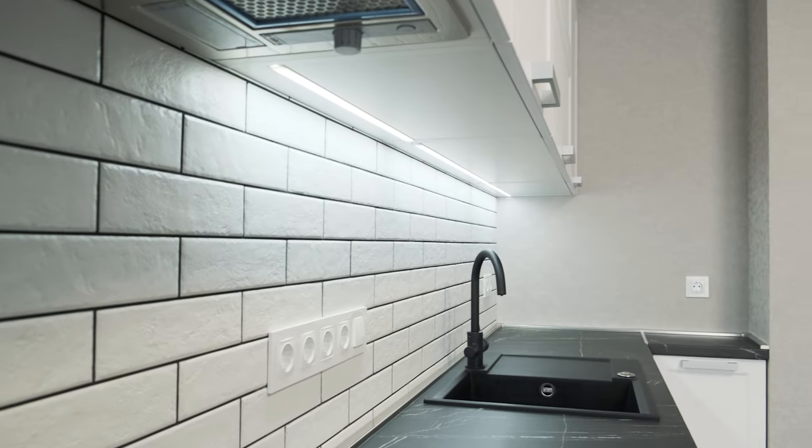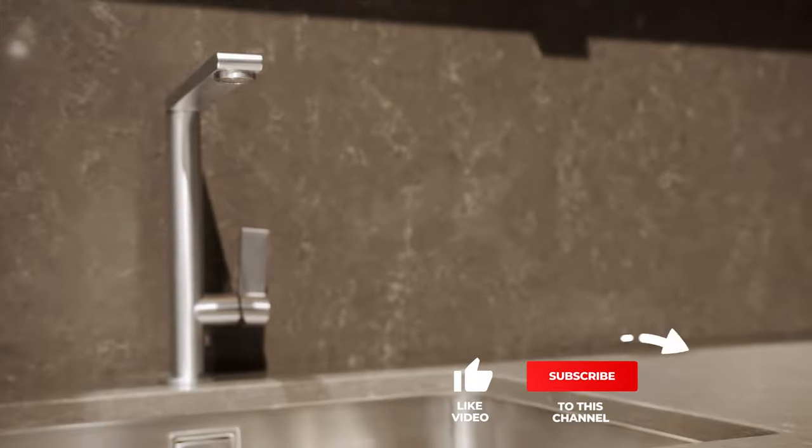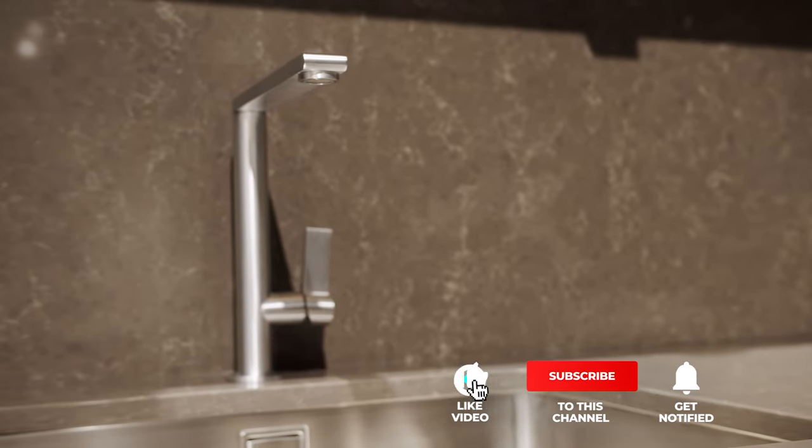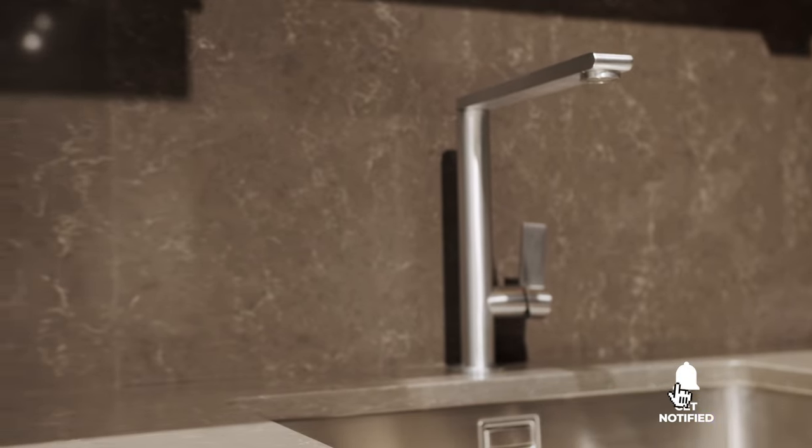Still haven't found a kitchen faucet that meets your needs? Keep watching because we have more lined up for you! Meanwhile, if this is your first time visiting our channel, be sure to subscribe and hit the bell icon to receive notifications of our next videos.